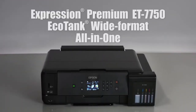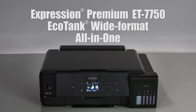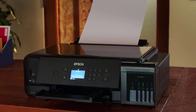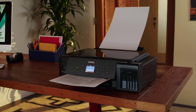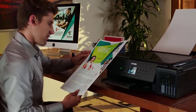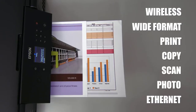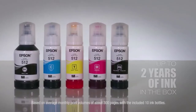No matter what people on the internet say, print is not dead. Every day, millions of people print out hard copies of the documents and photos they need most, and they rely on home printers to do it. In this video, we are going to take a look at the best Epson printers you can buy. Links to all products mentioned are available in the description. If you have other products you'd like us to review, please tell us in the comments below or visit 9to5printers.com.